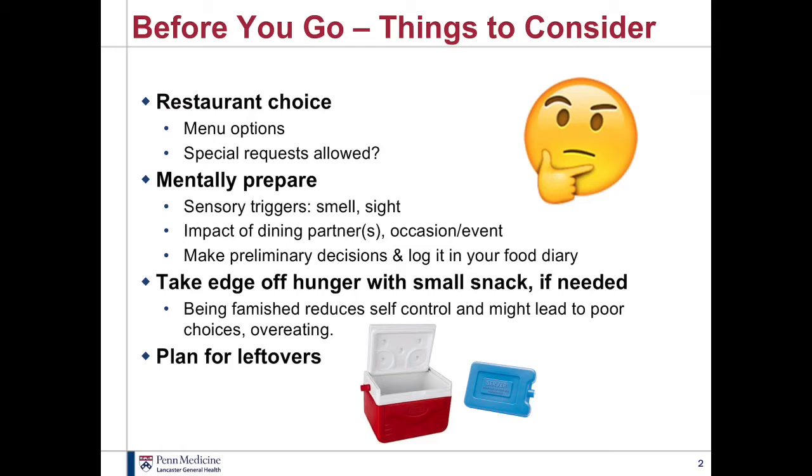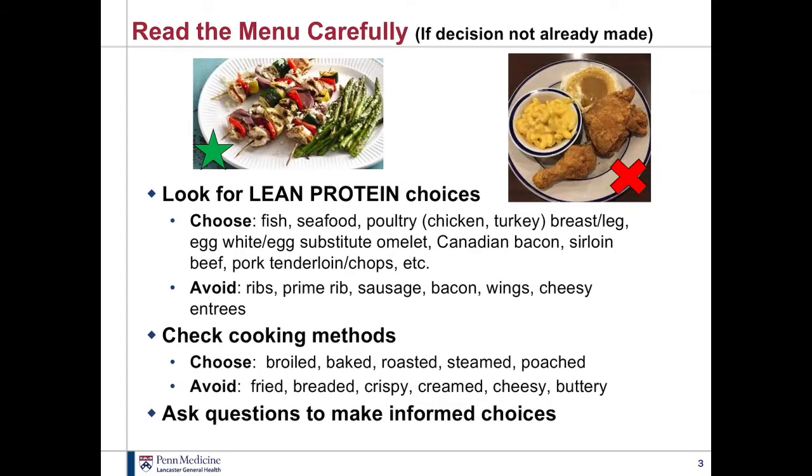If you haven't already made your decision, when you get to the restaurant read over the menu carefully. With our program, we focus a lot on eating a good lean protein source — and maybe even eating that first as part of your meal. So look for those leaner protein choices: meat, fish, poultry, lean cuts of beef and pork. Stay away from the fattier kinds of meats. Look at how they're prepared — choose foods that are baked, broiled, roasted, steamed, or poached, which are lower in calories because they're lower in fat.